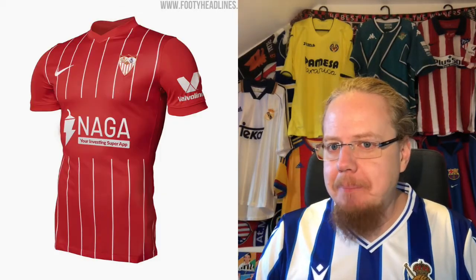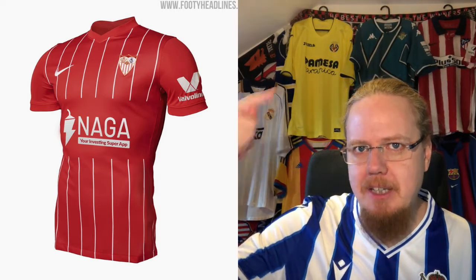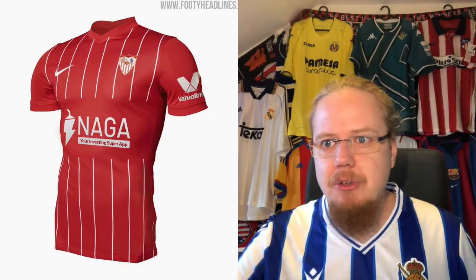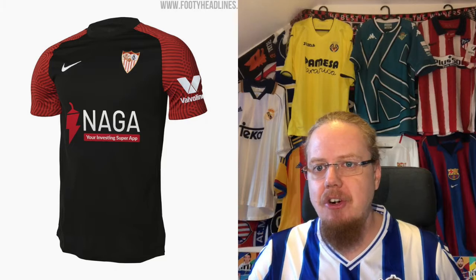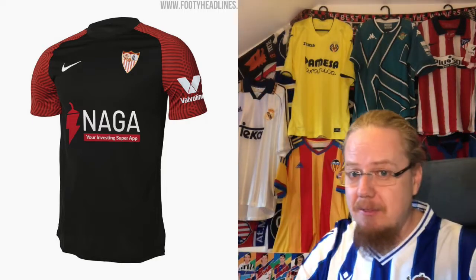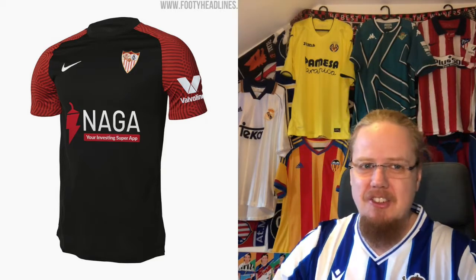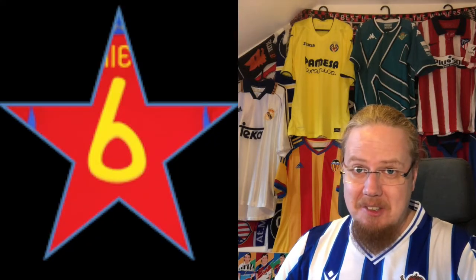The Sevilla away jersey — all red and white — looks a little better to me and I could see myself getting it one day. Seven stars. The third jersey in black with red sleeves looks really strong and suits a big club like Sevilla. But it still bothers me that a team like Sevilla, now consistently a top-four club in Spain, keeps getting Nike template shirts while other clubs like Kappa get more unique designs. Six stars for the third kit — the chili pepper sponsor is fun though.